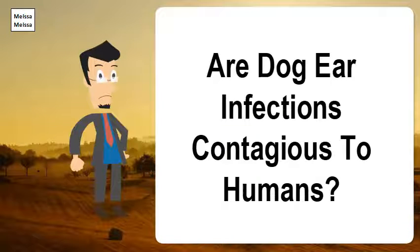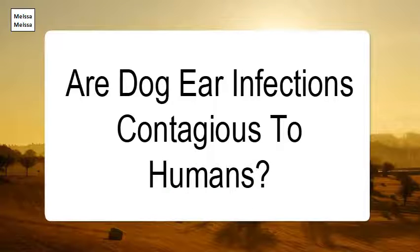Are dog ear infections contagious to humans? Secondary infections are common for infected dogs, and it is not only contagious between dogs but can also infest humans.